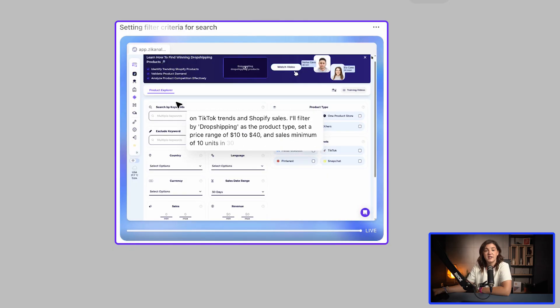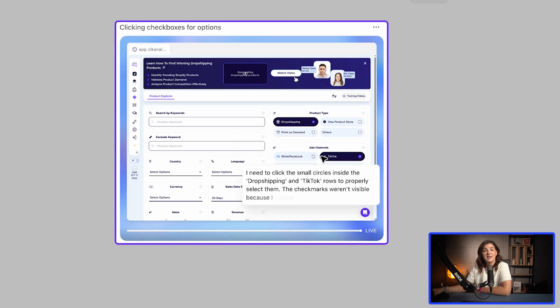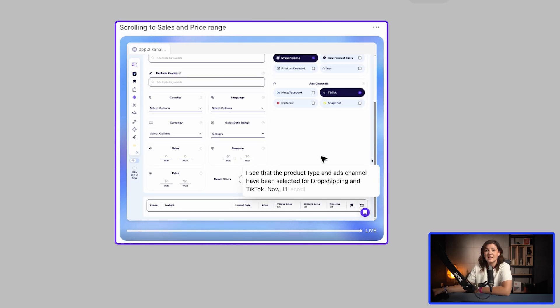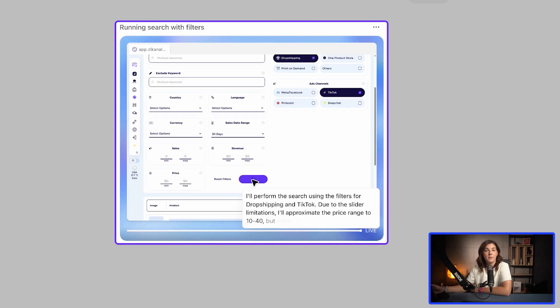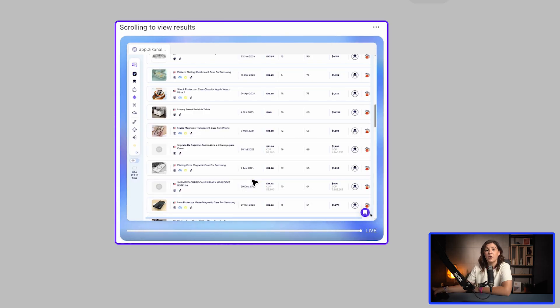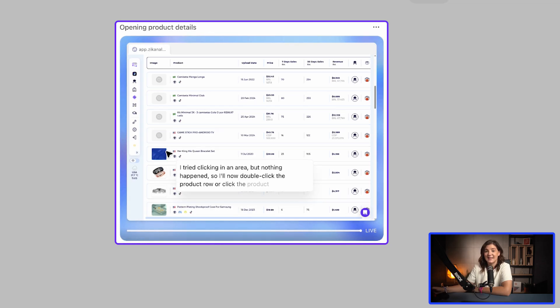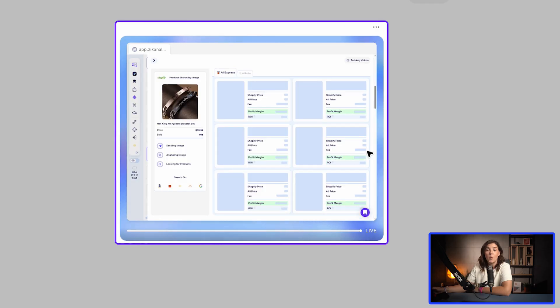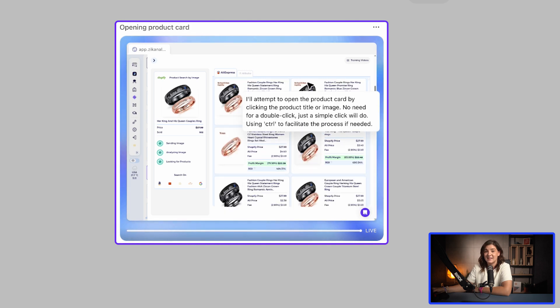Now I see the AI agent navigating to the product explorer. It's even starting to apply filters. I noticed it's selecting products from dropshipping stores that use TikTok paid ads — that is a smart strategy, exactly what I asked it to do. It helps surface products that are already being promoted through organic-style content and viral hooks. Now it's reviewing some products. First up, it chose a bracelet set. Looks pretty good — I know from experience that jewelry like this usually has high profit margins when dropshipping from AliExpress.